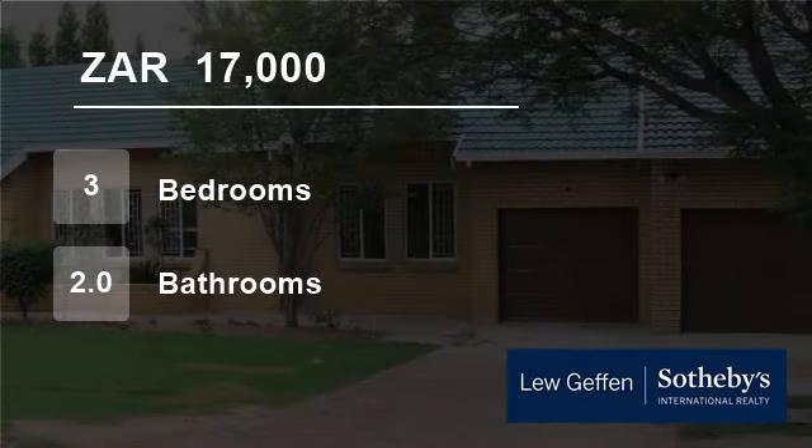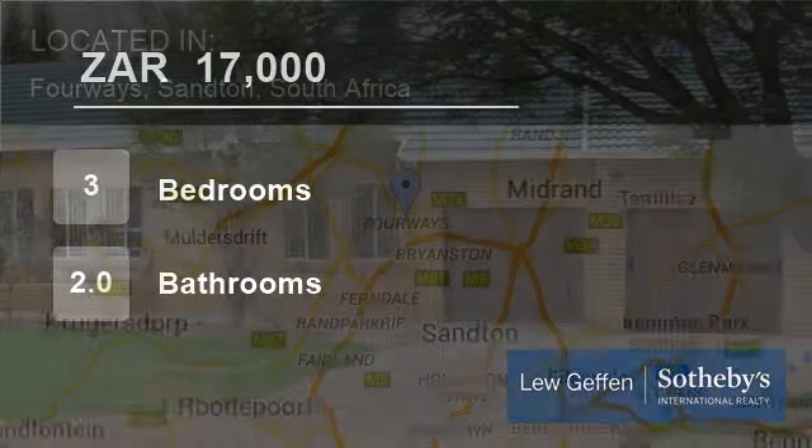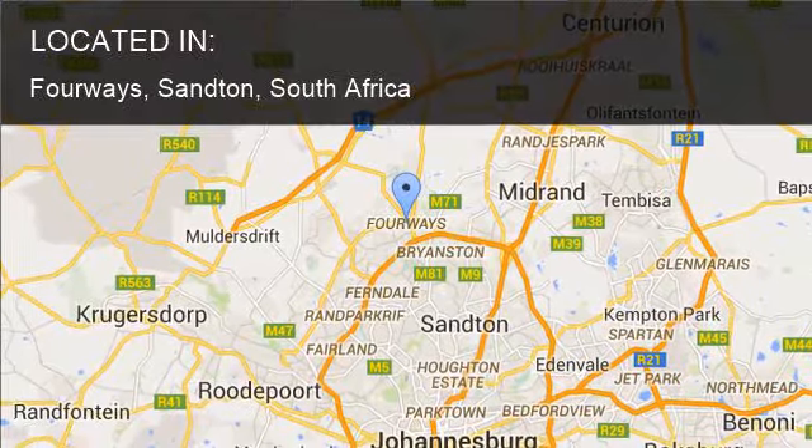Welcome to this three-bedroom house for rent in Fourways, Sandton, South Africa for R17,000 per month.